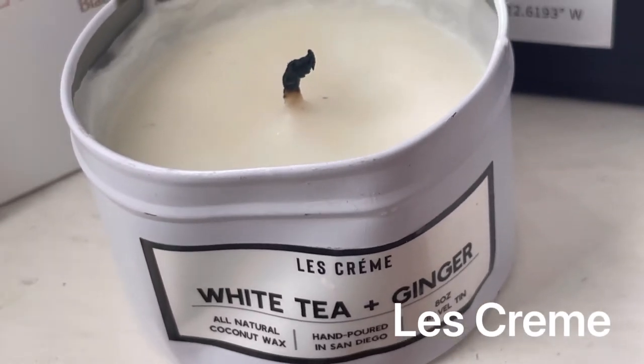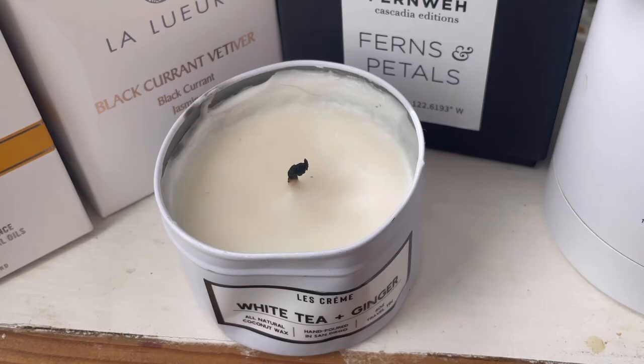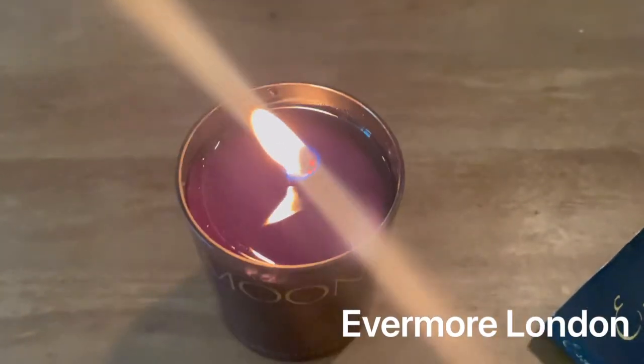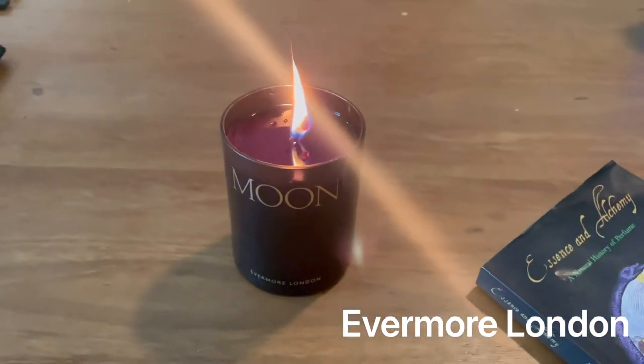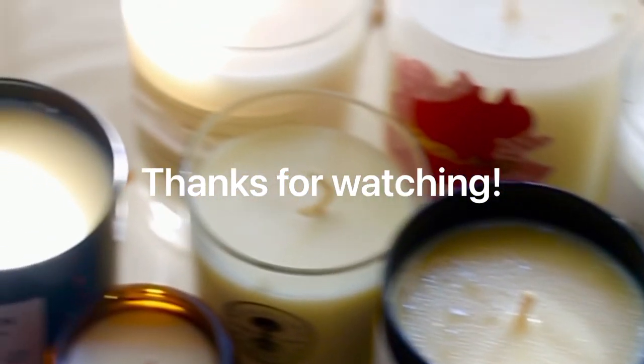La Creme is an organic candle brand based in San Diego with essential oils for the scent. The last candle in today's video is Evermore London's Moon, which is 100% rapeseed wax and scented with essential oils and safe synthetics — and that is it for today. Hope you guys enjoyed!